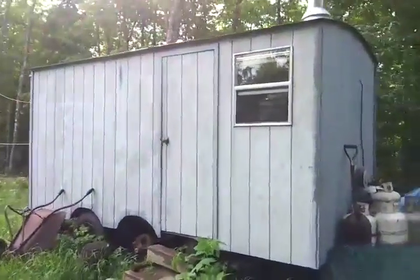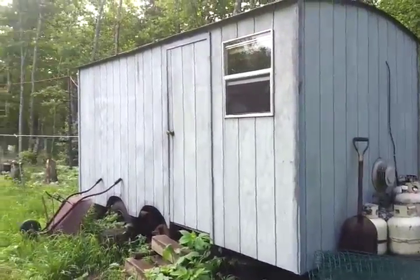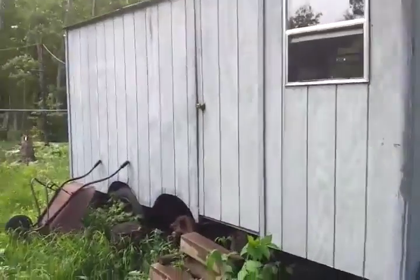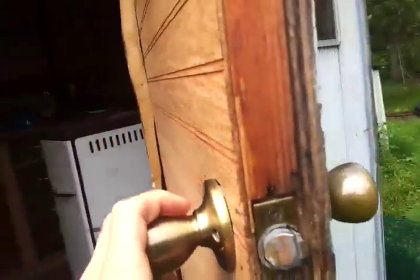This is a video tour of our guest trailer cabin. This is where we have the interns from Work Away stay. It's insulated with two inches of foam.